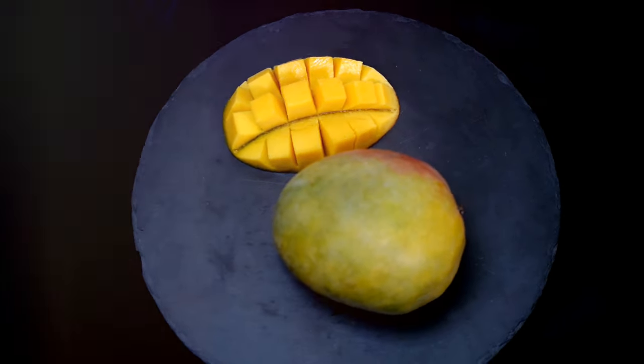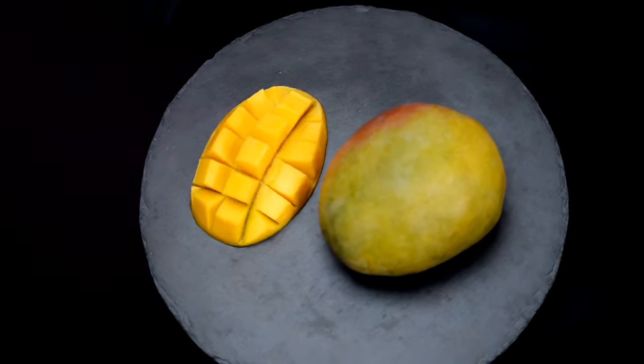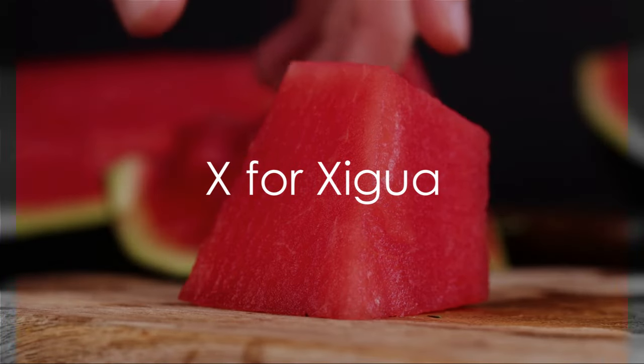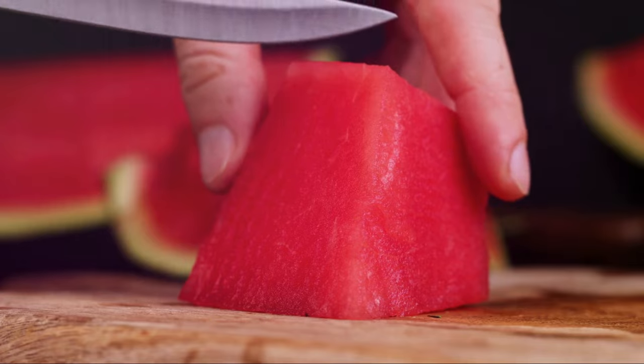And W, it's watermelon, a large fruit that's perfect for quenching your thirst. Next, we have X — this one's a bit tricky, but X is for shigua, another name for watermelon in Mandarin.